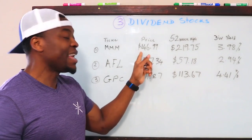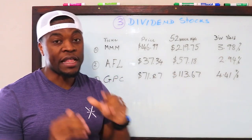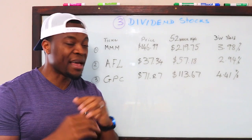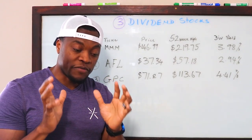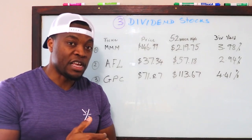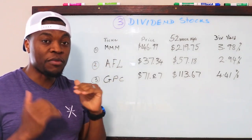The first one, most of you already know, is 3M — ticker symbol MMM. Right now 3M is currently trading at $146.99, the 52-week high is $219, and the dividend yield is $3.98. If you have $1,200, this would be a good entry point for a company like 3M because it's a very diverse industrial company — they make a lot of different things and they're always in good business. 3M is one of the top stocks on the dividend aristocrat list, meaning they've been showing consistent growth and paying out dividends for over 25 years.